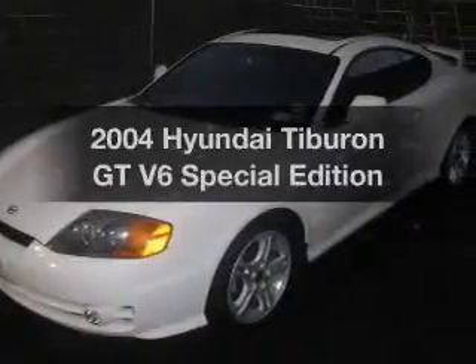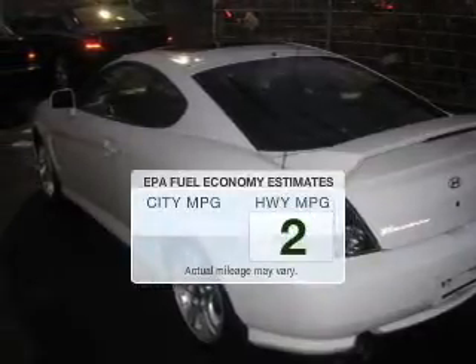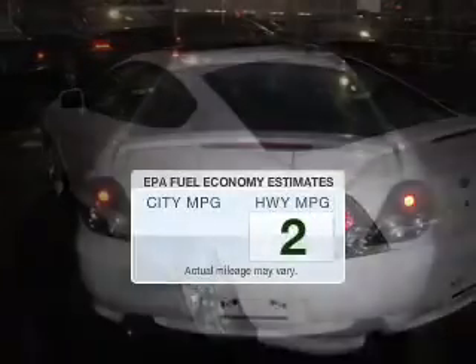Get noticed in this 2004 Hyundai Tiburon. This is the set of wheels you've been looking for. Better gas mileage means better long-term driving, and this ride delivers with a great low fuel consumption rate.